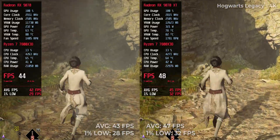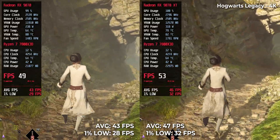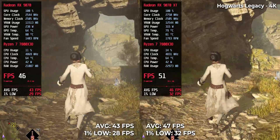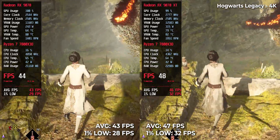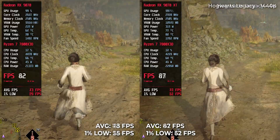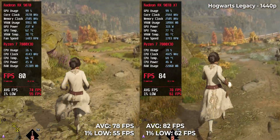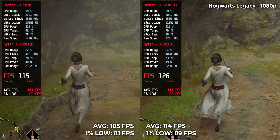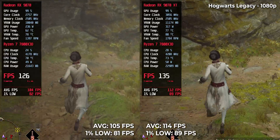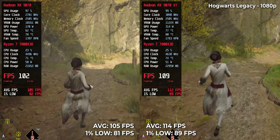Hogwarts Legacy rounds out the comparison with strong performance. At 4K, the RX 9070 XT clocks in at 47 fps while the RX 9070 is close behind at 43 fps. At 1440p, that jumps to 82 and 78 respectively. At 1080p, both cards are well over 100 fps — 114 for the XT and 105 for the RX 9070.